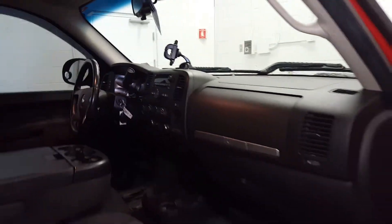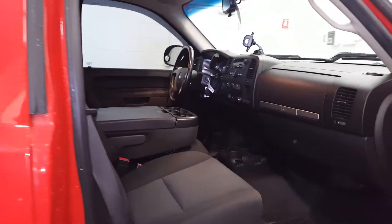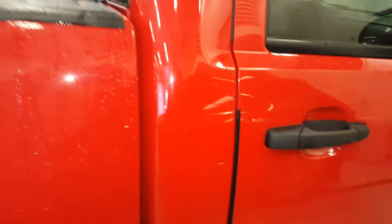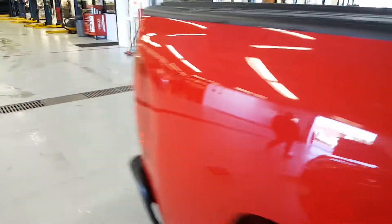Really nice truck. I'm going to go drive it right now and shoot this video link to you guys. I'll give you a call a little bit this afternoon. Again, this is Troy with Mills GM in lovely Baxter, Minnesota — see you tomorrow.